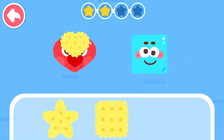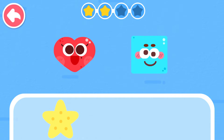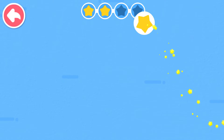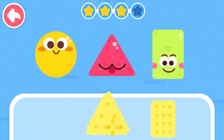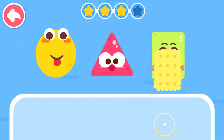Circle. Heart shape. Square. Circle. Triangle. Rectangle.